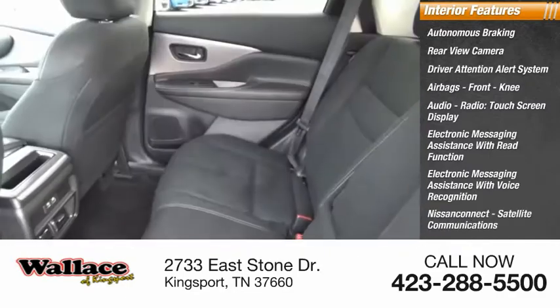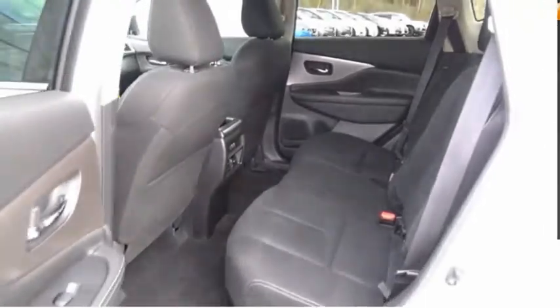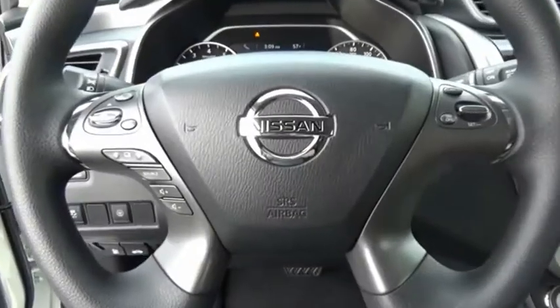Nissan Connect, satellite communications, cruise control, trip computer. Drive away with a great deal on this vehicle. Call or stop in today.